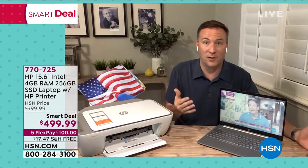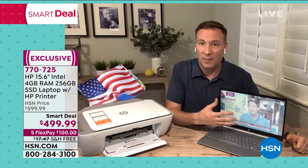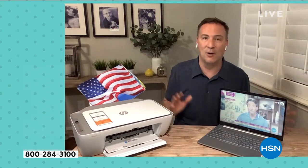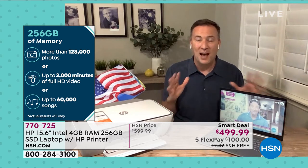The hard drive is that nice thing where you're going to store all your information — whether it's your photos, whether it's your videos, maybe you're doing a lot of work with Microsoft Office. You have a big hard drive on here: 256 gigs. That can store tens of thousands of photos, hours and hours of high-definition movies, up to 60,000 of your favorite songs. It is incredible how much information you can put on the largest solid-state hard drive we've ever had.